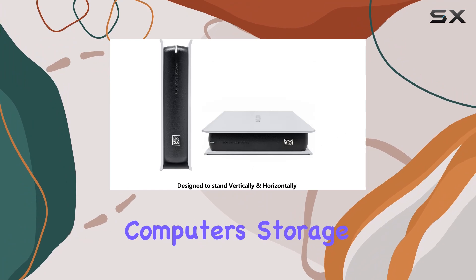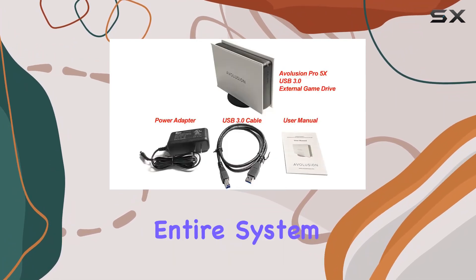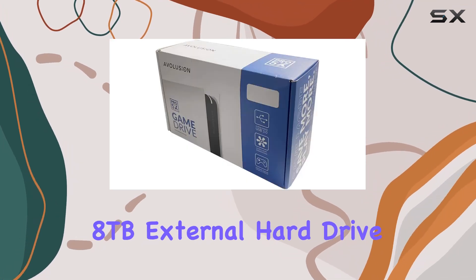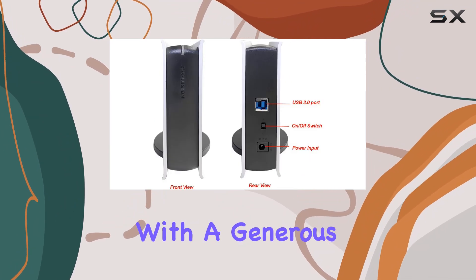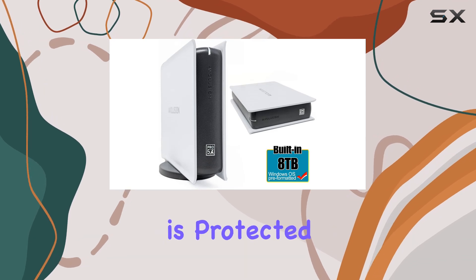Whether you need to expand your computer's storage capacity, backup important files, or store your entire system for peace of mind, the Avolution Pro 5X Series 8TB external hard drive offers the perfect solution. And with a generous 2-year warranty from the reseller, you can purchase with confidence knowing that your investment is protected.